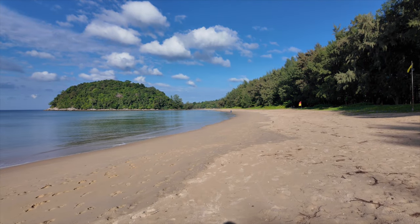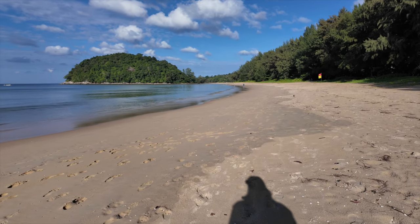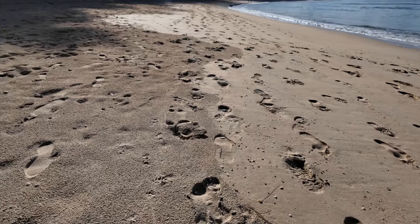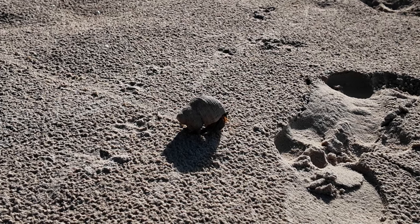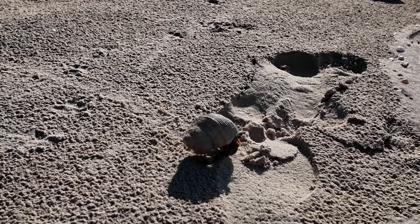There's a very big shell here — you're not allowed to touch these on the beach because they are protected here in Thailand. They're not that common anymore, so you need to leave them alone. Beautiful shell animal — I forgot the exact name, but they are protected in Thailand.